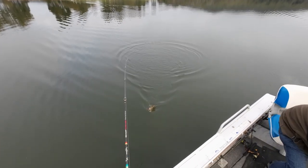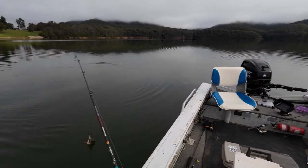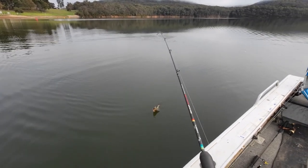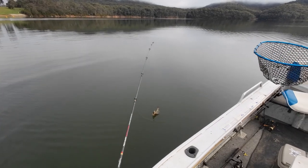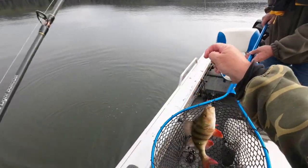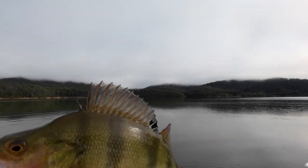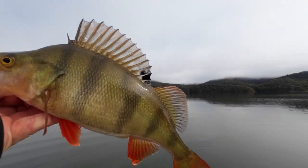Do you want to use the landing net or should I risk it? I'll just hold it up there so that the hook doesn't hit the net and get tangled. There we go — you ripper! That's what we came for. The sun's getting closer, we're going to have a bit of sunshine shortly. Couple of nice redfin — living the dream!